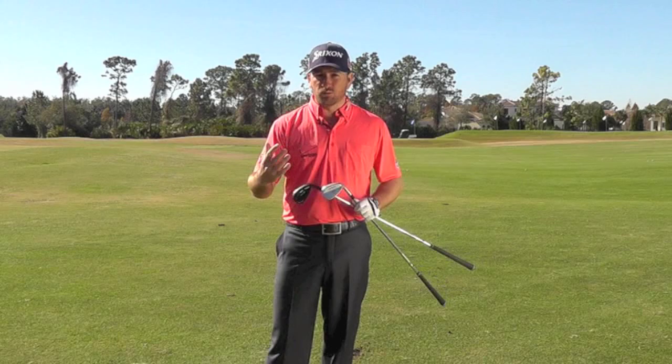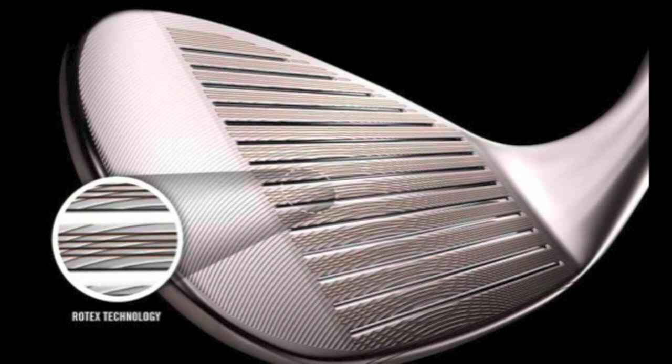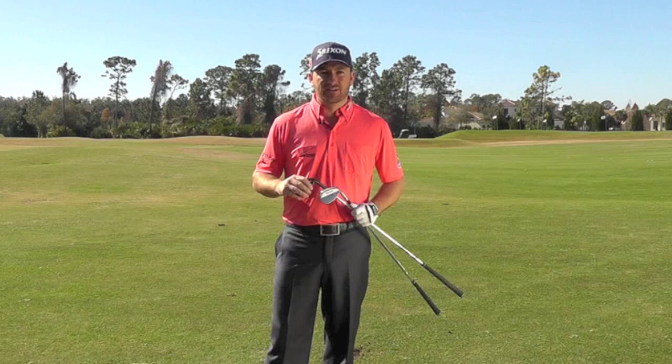Of course we've got groove technology as well on the new RTX wedges. That extra bit of spin, as these golf balls have got firmer and faster, groove technology has become something that's very important to us — controlling our wedges, controlling our spin rates — and thankfully Cleveland are right at the cutting edge on that technology.